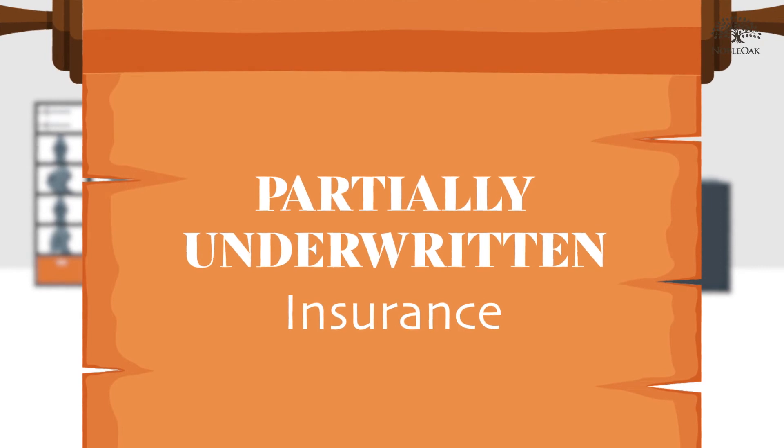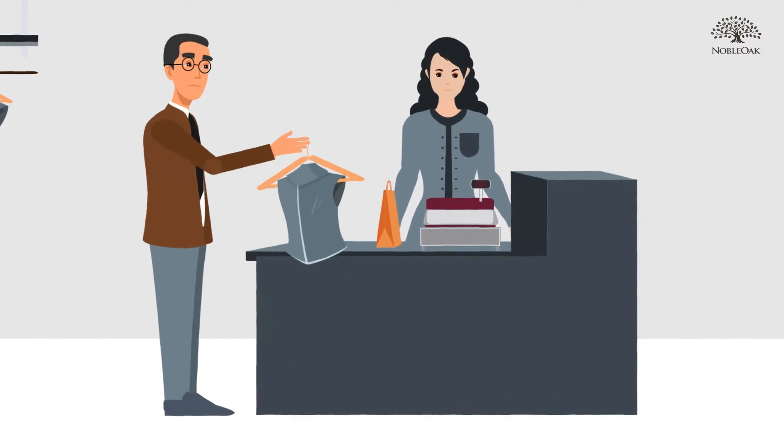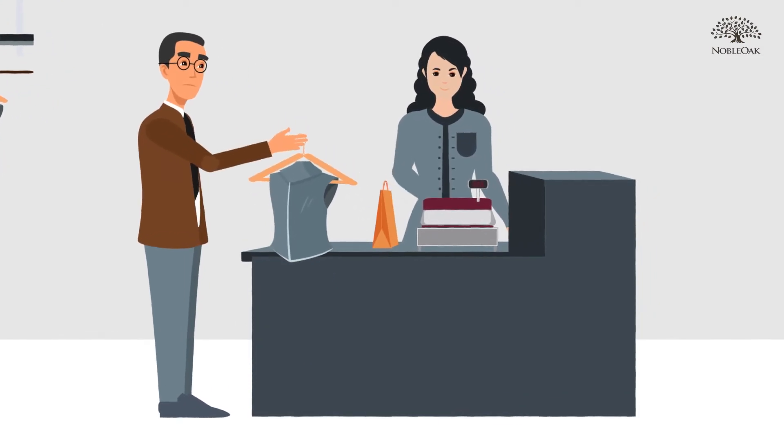Standard or partially underwritten insurance is often one-size-fits-all. It can be quicker to buy, but you may not know exactly what you are covered for.